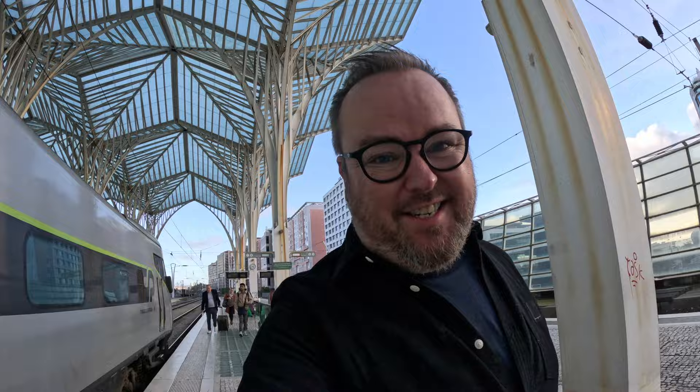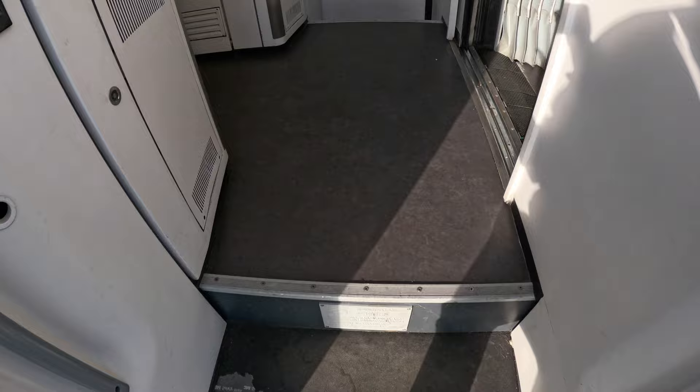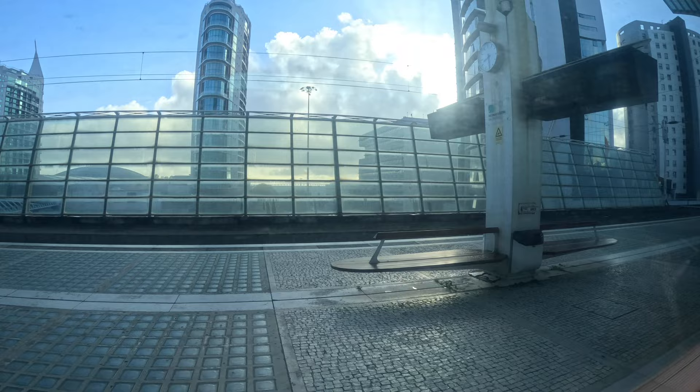My little bet that first class would be at this end was wrong — it's right at the other end. The layout of this first class cabin on CP trains is 1-2, and I chose one of the forward-facing solo seats. If you're interested in the price, I'll discuss that a little later.